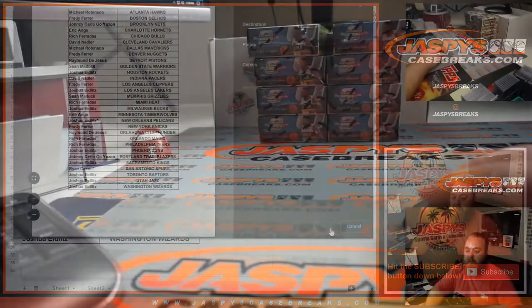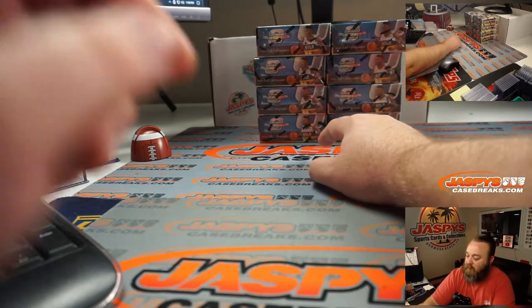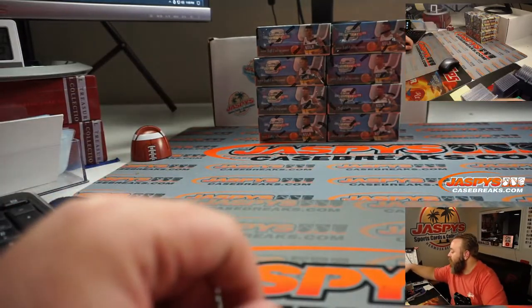Here are the boxes we're going to pick from. We've got eight boxes left from this full case. We're going to do a dice roll to figure out which ones we're doing.